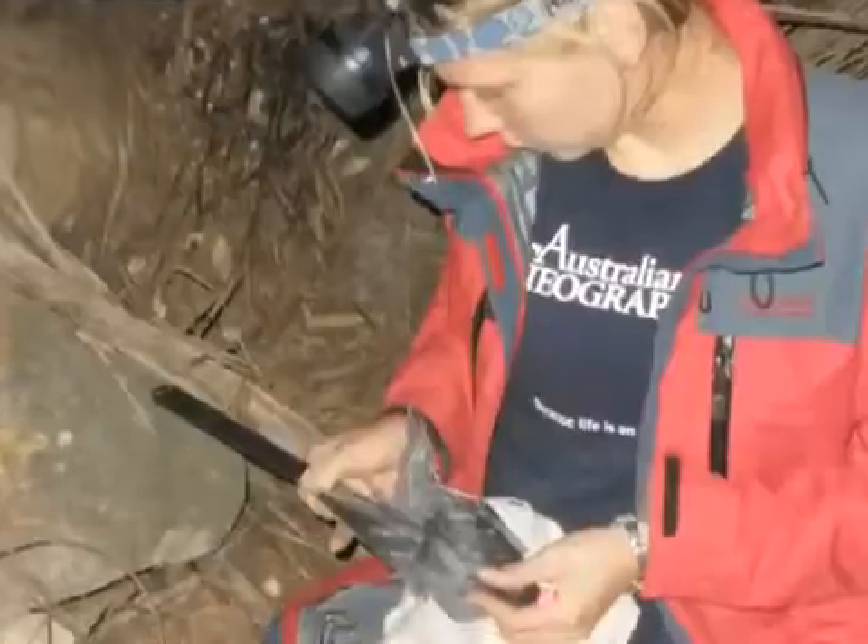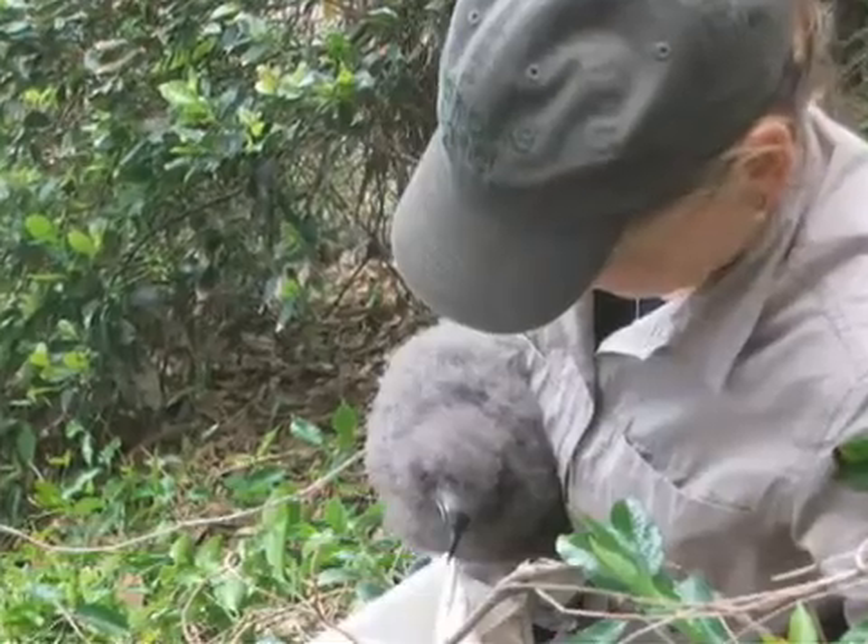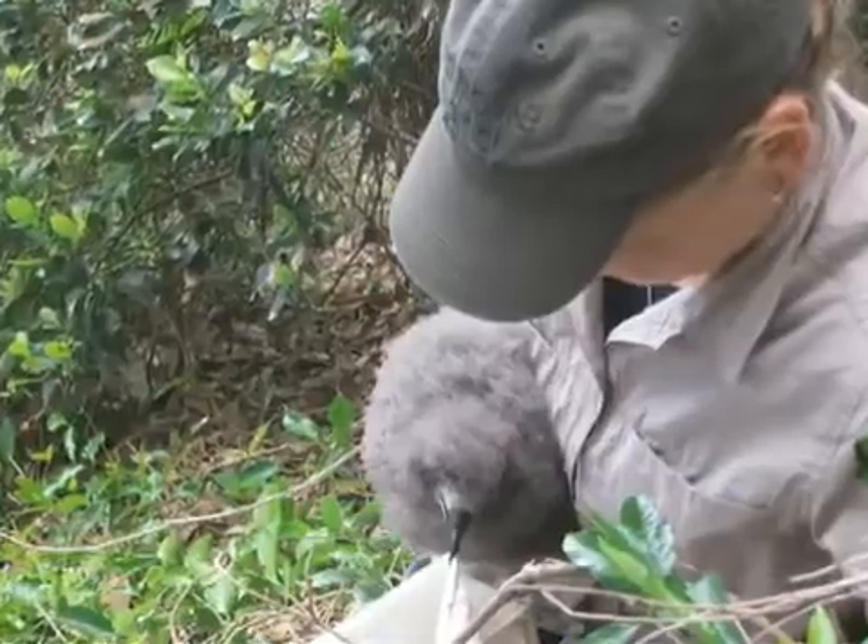Introducing or moving such young chicks also has some problems because they may not survive the translocation process. So it was my job to go over to Lord Howe Island and find the optimal period for translocating the birds. This involved measuring wing length and chick weight and looking at their plumage growth to determine that optimal time for translocation.